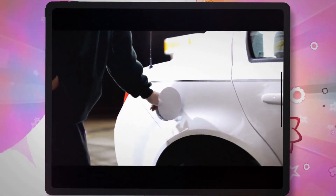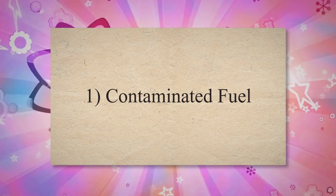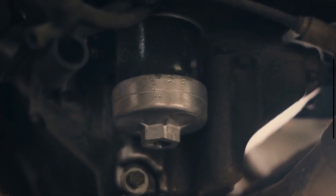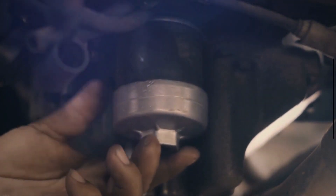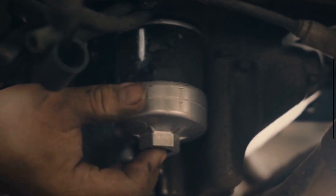Causes of Fuel Pump Failure. The first cause is Contaminated Fuel. Contaminants in the fuel can damage the pump. Dirt, dust, rust, or other debris in the fuel can lead to wear and tear on the fuel pump. These particles can clog the pump and cause it to work harder, leading to eventual failure.